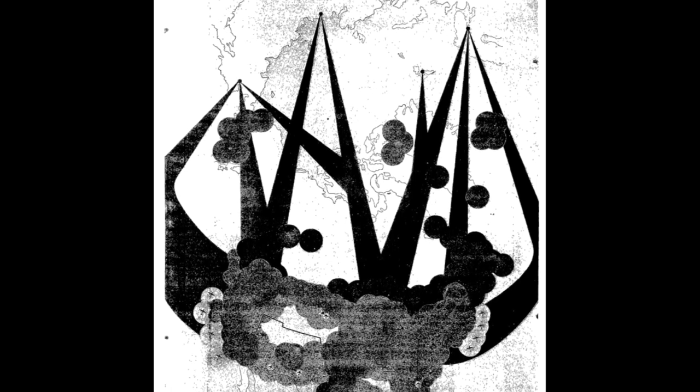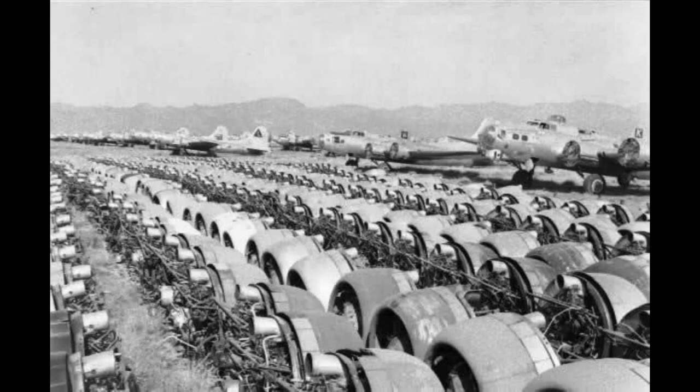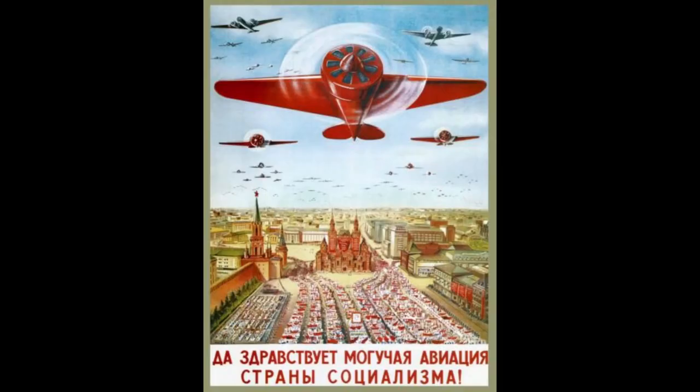But first, we have to go back to the climate in which it was developed. Let's rewind the clock to 1949. The United States was in the midst of re-arming. After the Second World War, most of the world had begun the process of reducing the size of the military — most of the world, except the Soviet Union, which was continuing to build up its military at a rapid pace. This alarmed the West.